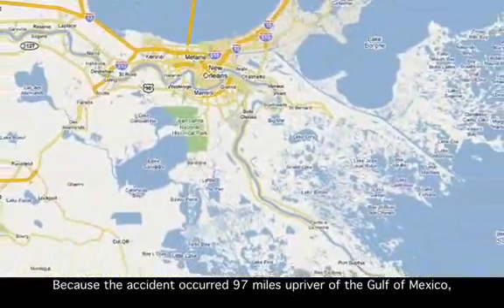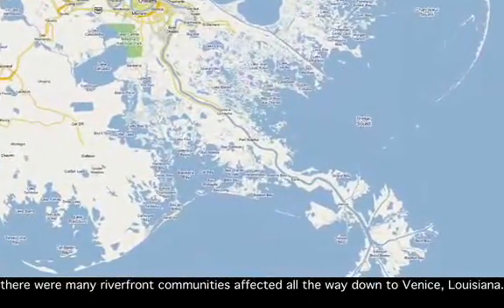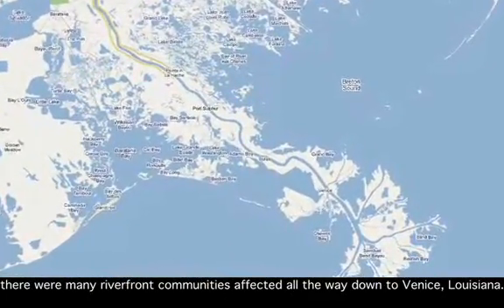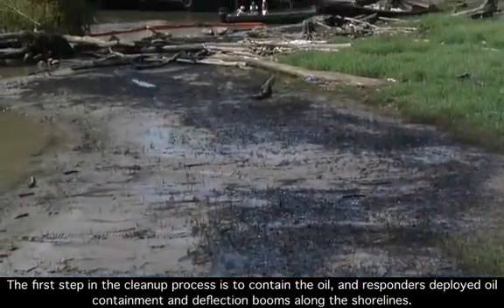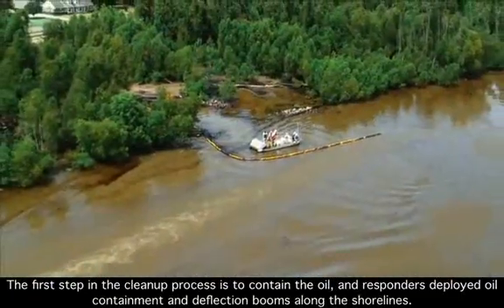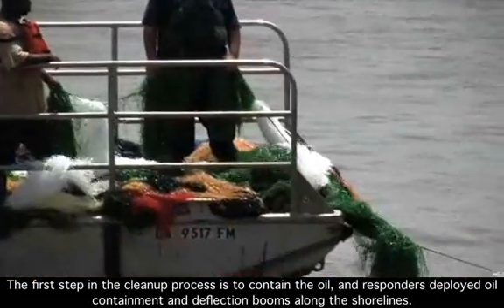Because the accident occurred 97 miles upriver of the Gulf of Mexico, there were many riverfront communities affected, all the way down to Venice, Louisiana. The first step in the cleanup process is to contain the oil, and responders deployed oil containment and deflection booms along the shorelines.